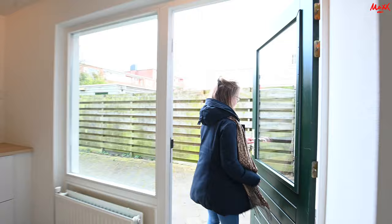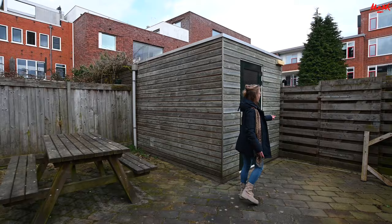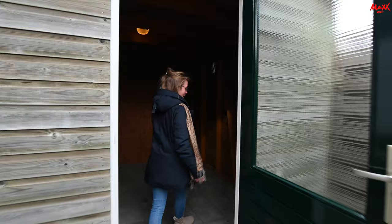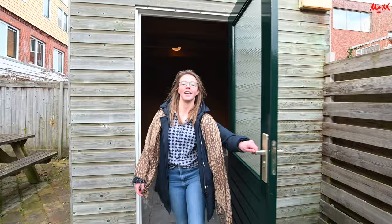Dan gaan we nu eventjes naar de tuin toe. Het is natuurlijk ook wel uniek dat er een tuin bij zit. De tuin is hartstikke ruim, kun je in de zomer lekker barbecuen. Er zit ook een picknictafel bij in. Hier aan de achterkant kom je op een steegje waar je gemakkelijk met de fiets naar buiten kan. Er zit ook nog een bergruimte bij waar je je fiets kunt neerzetten. En het allergrootste pluspunt is dat hier ook stroom is, dus dan kun je eventueel een elektrische fiets opladen.